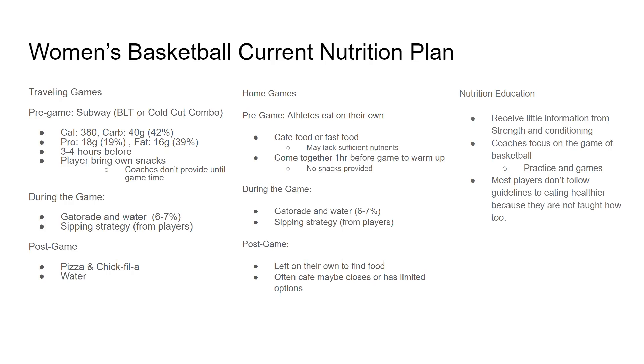During home games it's the same — Gatorade and water with the sipping strategy. Post-game, players are left on their own to find food. Depending on how late the game is, the caf may be open or not, and it may only be burgers.